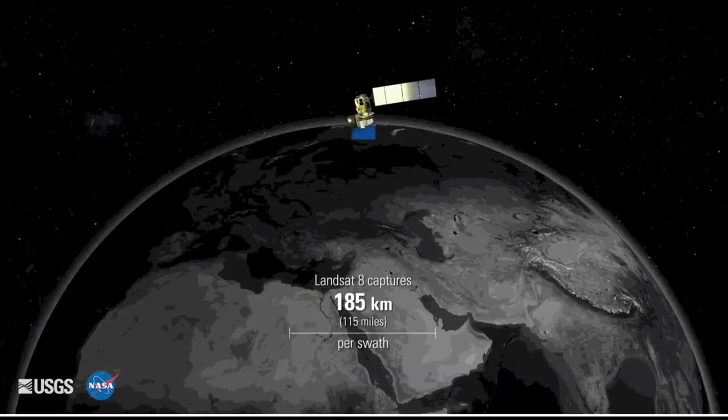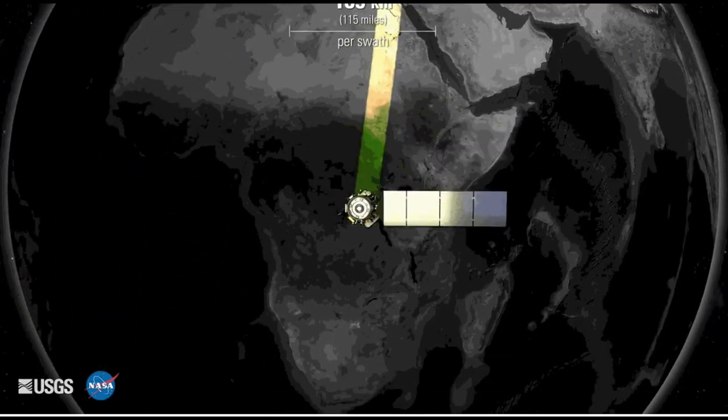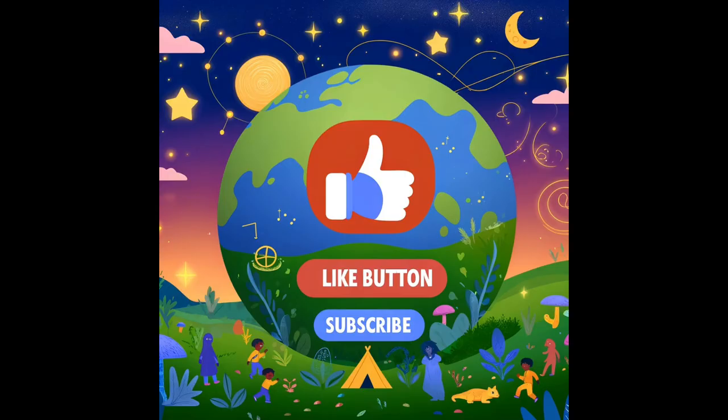Thanks for joining our space adventure with Landsat, the super eye in the sky. Remember, every one of us can make a difference in keeping our planet happy and healthy. Hit the like button, share this video with your friends, and subscribe for more fun discoveries!